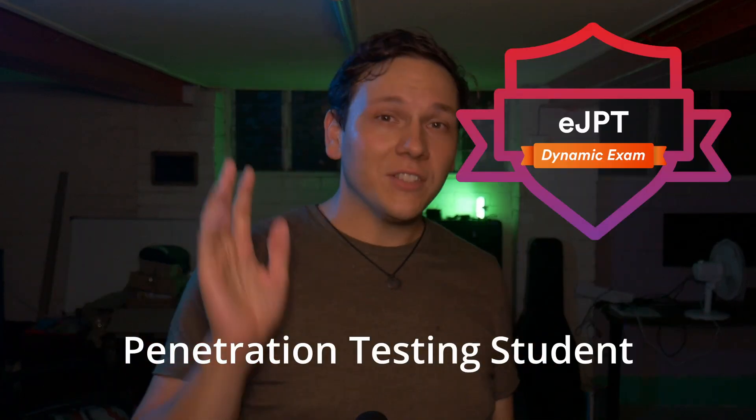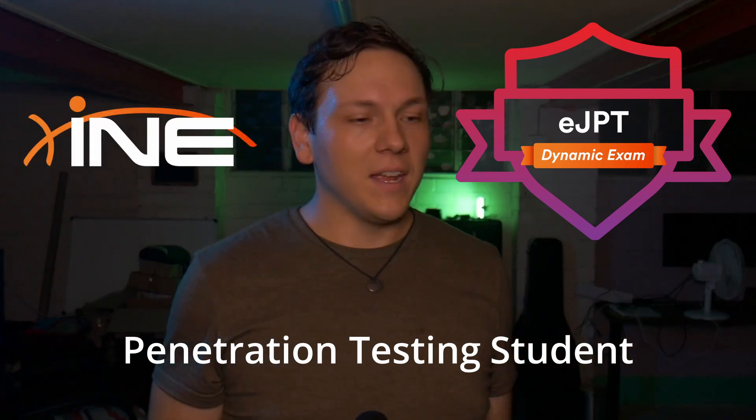I've been studying the EJPT — the Penetration Testing Student Certification by INE — over the past few months. This week I've been covering the post-exploitation phase of the certification, and boy oh boy, it has been fun. I've really enjoyed this whole module of the course.